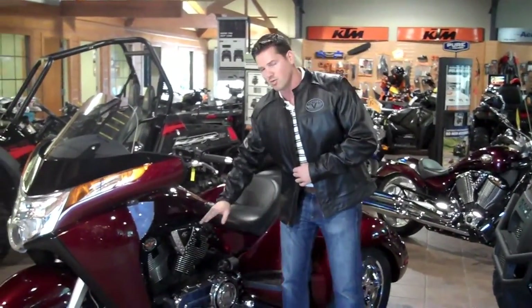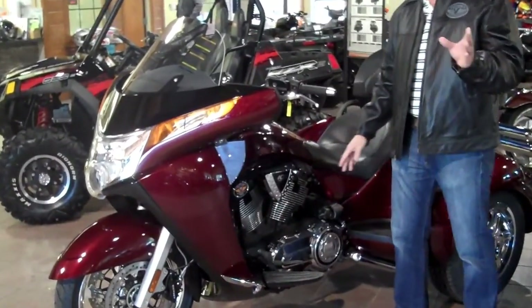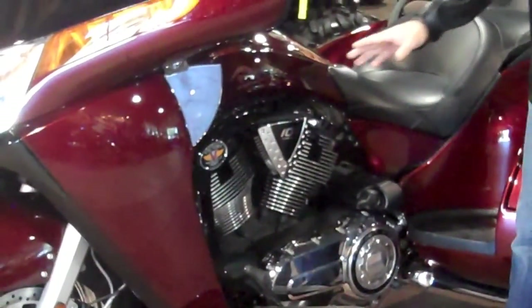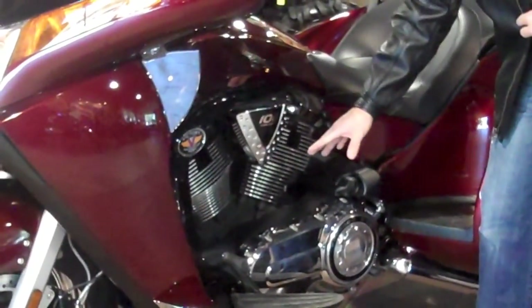A couple of new things about this bike — first off, you're looking at a 106 cubic inch platform for this engine. It's 1,731 cc's, giving you 93 horsepower and 110 foot-pounds of torque, paired with a six-speed transmission. This is a helical cut, 100,000-mile transmission.